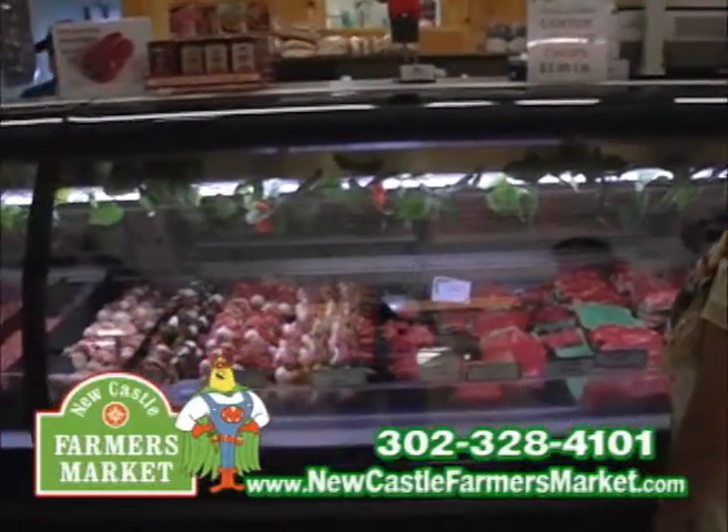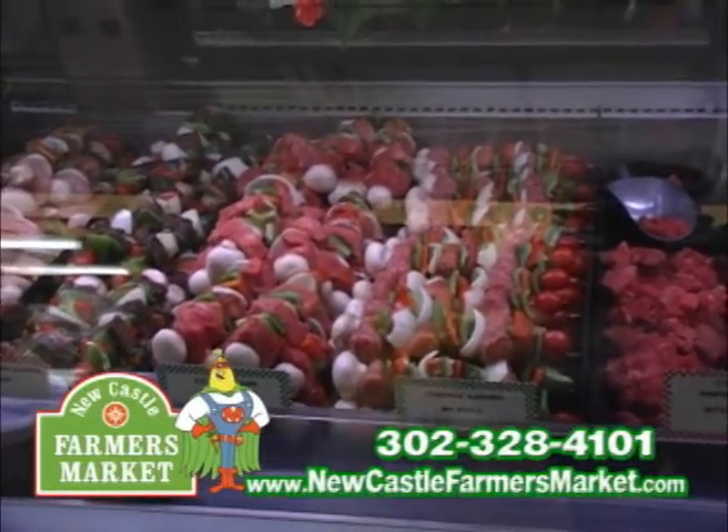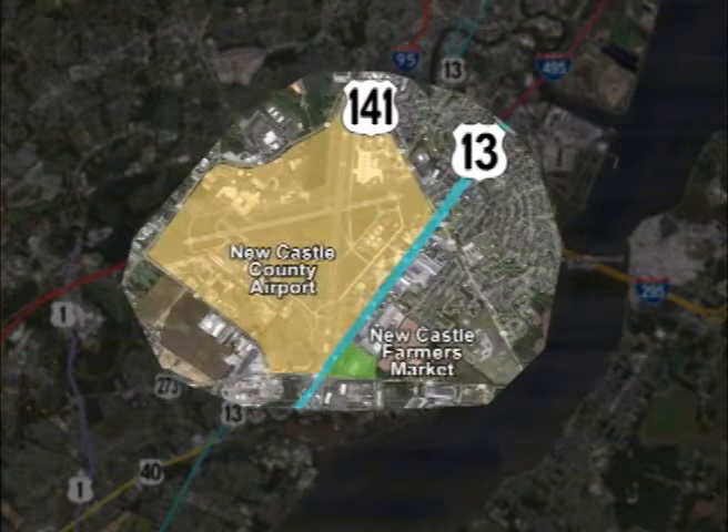And it's all right here at Newcastle Farmers Market. Once again, Route 13, right across the street from Newcastle County Airport. If you're coming over from New Jersey or anywhere, I-95 will bring you right in — just follow the signs to Newcastle County Airport and you're going to find the Newcastle Farmers Market right across the street from it.